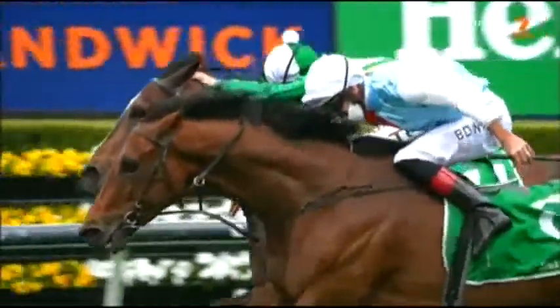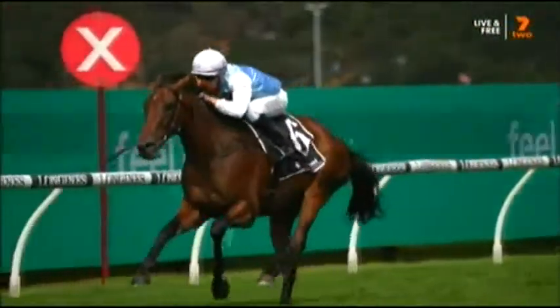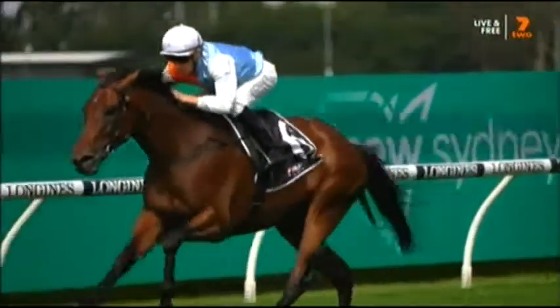Montefilia put the head in front from on top. She knocked the Queen off her throne three weeks ago — Montefilia standing up, very elegant — and Montefilia draws clear here in the Ramblin. Win this, and maybe the throne is rightfully hers.